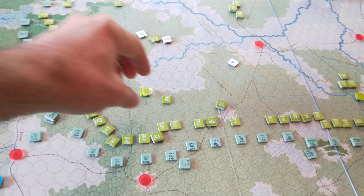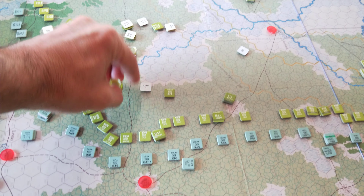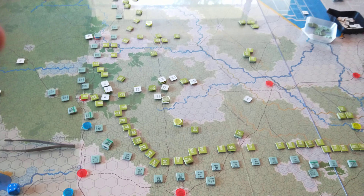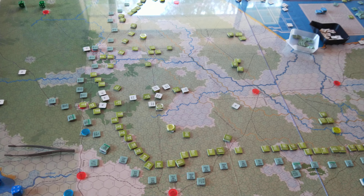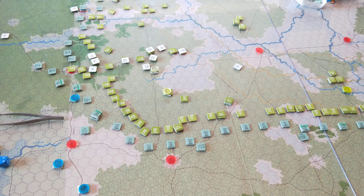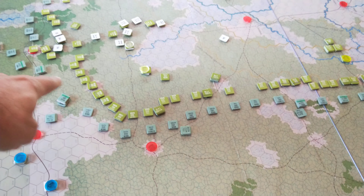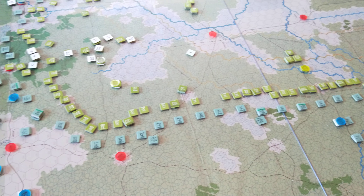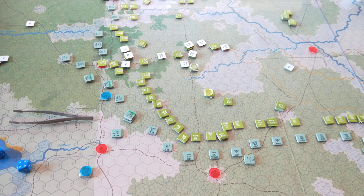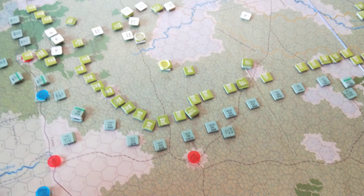The 101st, incidentally, just to give you a sense of replacements — they're down to one replacement point. That's how horrific their turn was. They were demoralised at the start of the turn, they rally, and then they take replacements after that. But they haven't had much success. They captured Carentan on the first day and then their combats since haven't been good.